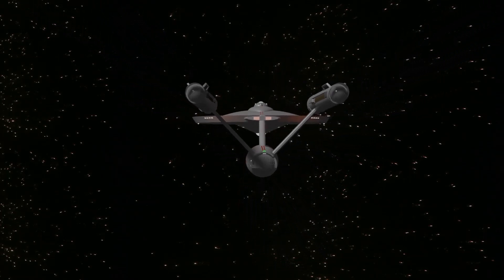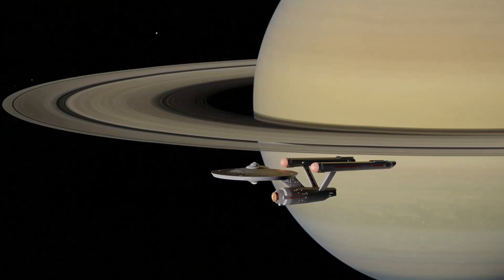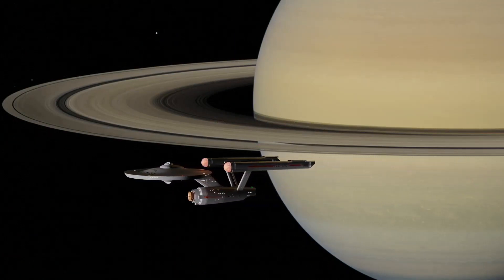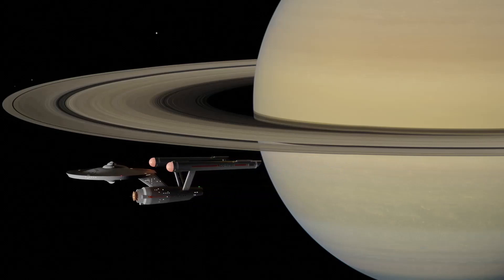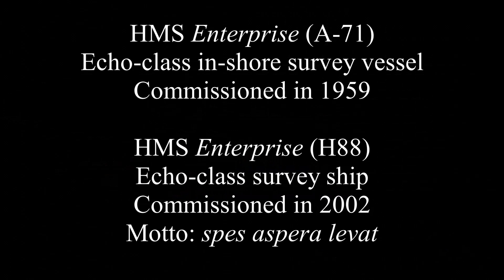Six original series films, a spin-off series, four next-generation films, and three alternative Star Trek films and their spin-offs. An American space shuttle was named after the Enterprise. And so deep is the association of that particular name with space travel that two British survey ships — one the 120-ton inshore vessel Enterprise of 1959, and the other the current 3,700-ton Echo-class Enterprise of 2002 — share a familiar nickname: the Starship.